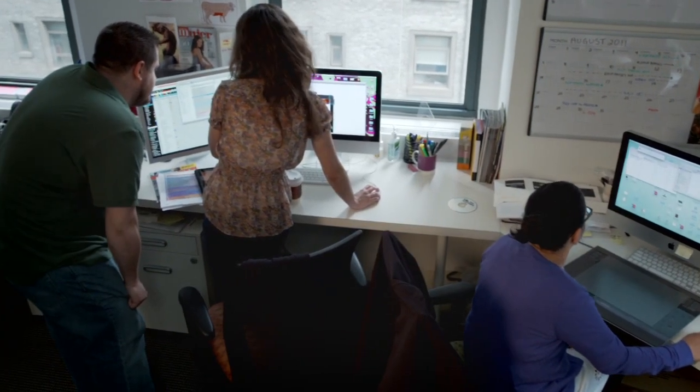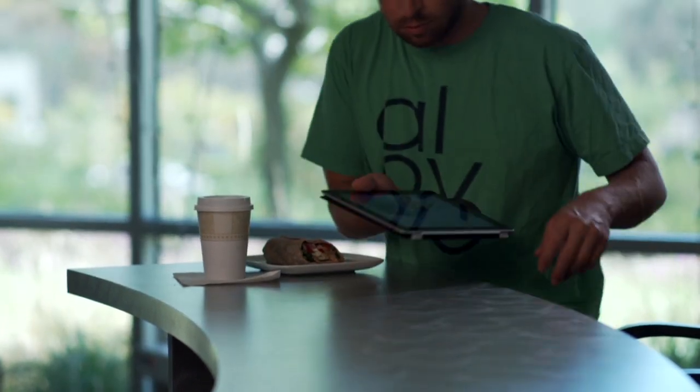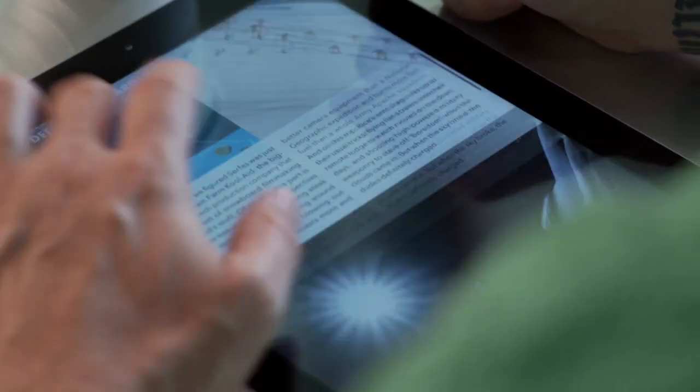I would say to anyone who's an editor, an art director, a creator of content — this is where your future lies. For Transworld Snowboarding as a brand, MAG Plus puts us on the forefront of technology and what's happening.